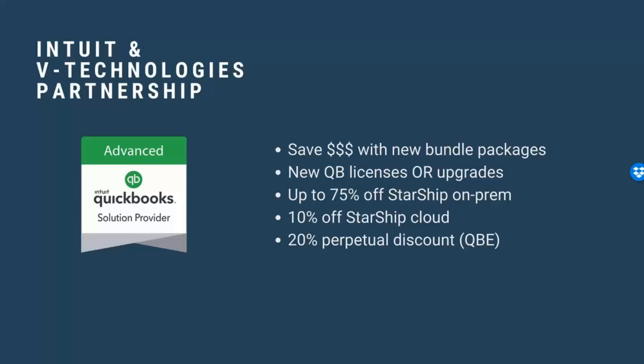If you decide that you want V Technologies to be that one-stop shop, it really just means bundle savings. If you come to us looking to upgrade to QuickBooks Enterprise — whether you're a Premier or Online user today — you can save money by going through V Technologies versus going through Intuit directly. We do offer discounts on new licenses as well as upgrades, and QuickBooks is about to launch version 21 in about a month.